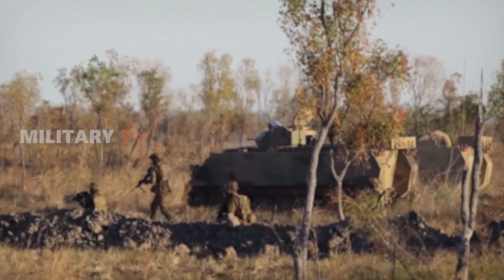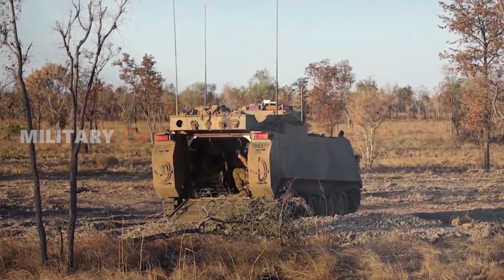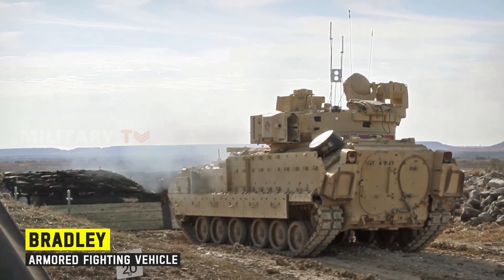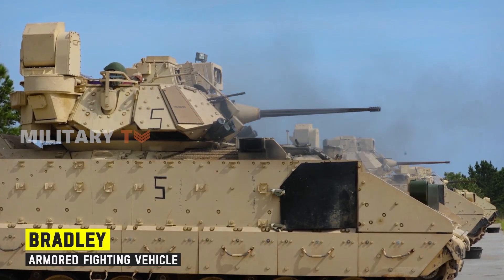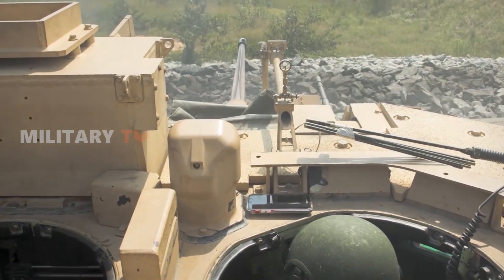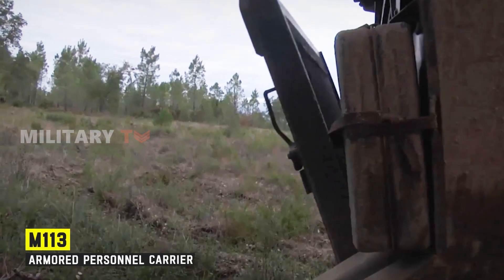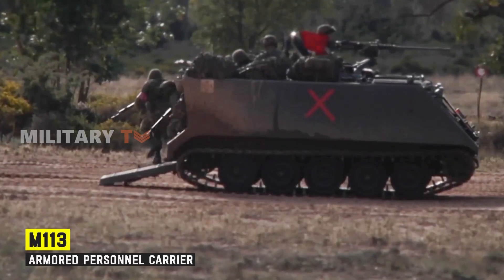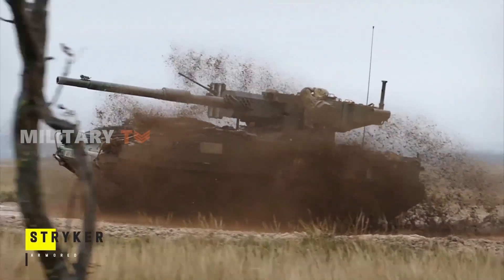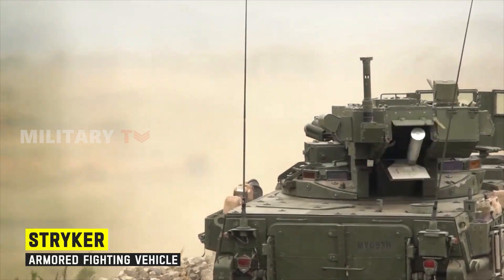Imagine a busy battlefield filled with armored vehicles. The Bradley, resembling an armored Titan, unleashes its formidable 25mm chaingun, punctuating the air with fiery bursts. Alongside, the M113 stands robust and steadfast, carrying soldiers who are ready to jump out and secure important areas. Meanwhile, the Striker, swift and agile, strikes like a modern-day cavalry with its 105mm gun.